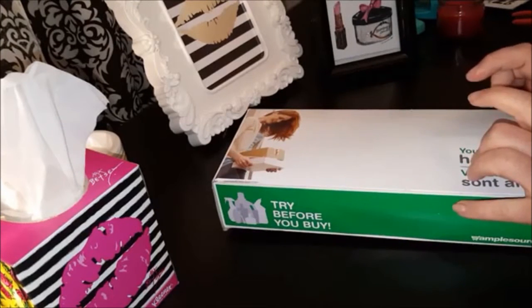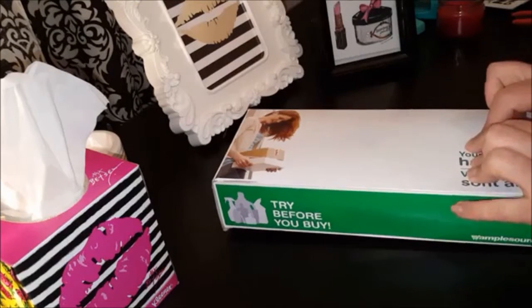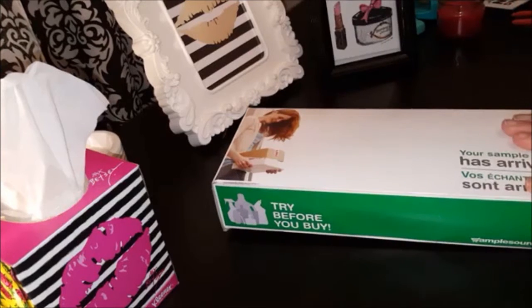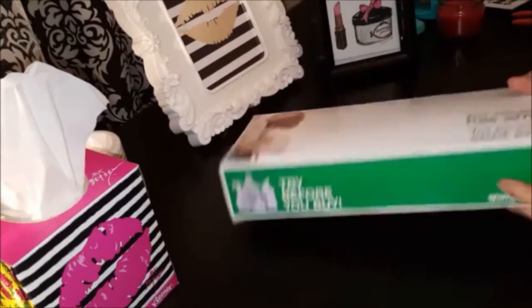I did receive an email prior telling me that it was live, and to go onto their website there is a survey that you would fill out, and that would determine which samples you would qualify for. In total there were maybe 18 samples you could qualify for. You also get a choice of a magazine subscription, which is fantastic. This is a seasonal box.